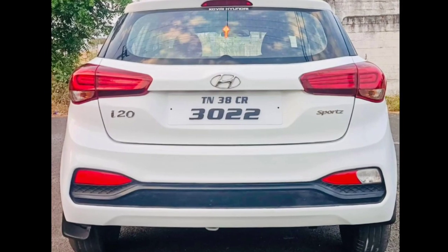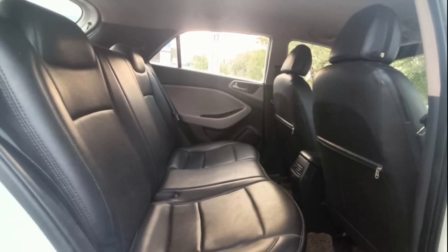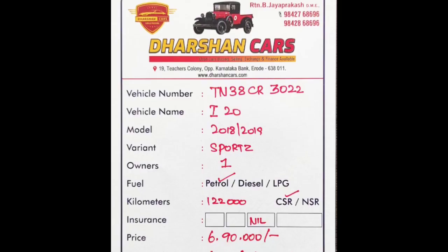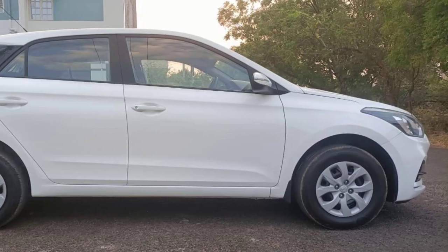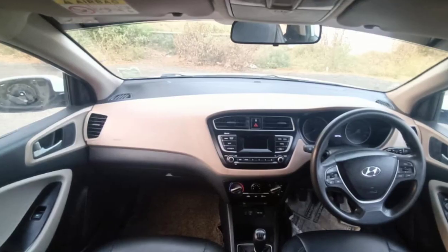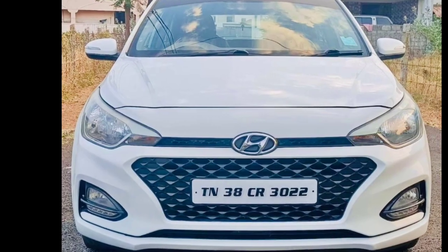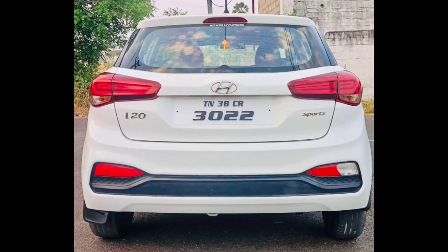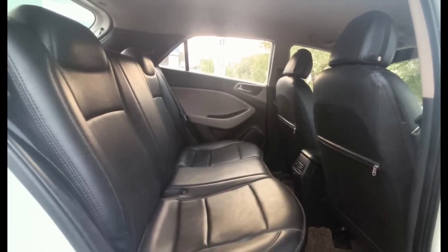This is a sedan fuel engine. The price is 699,000 or 299,000. The price range is between 699,000 and 299,000.